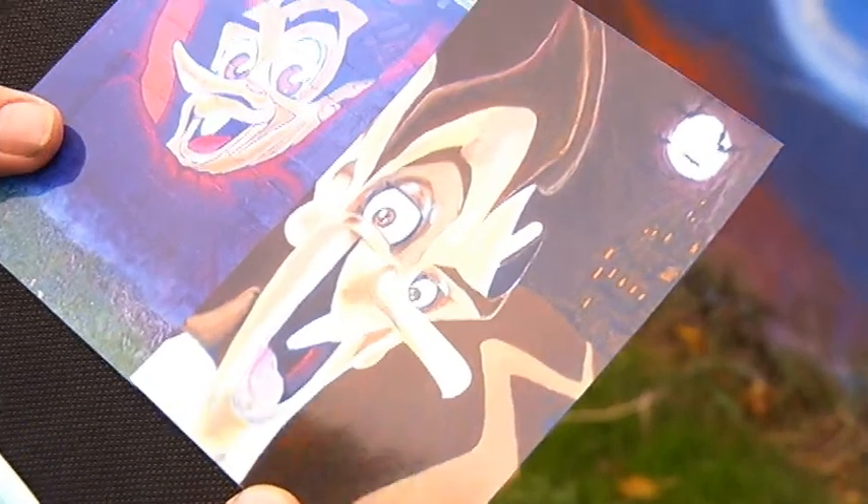I actually painted this Count Chocula character on a canvas a while back, and it was pretty small, but I like to work big. The bigger, the better.